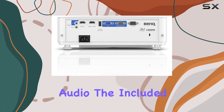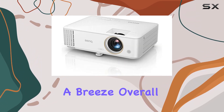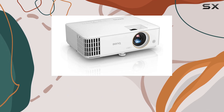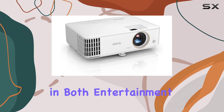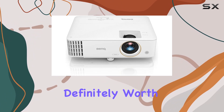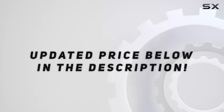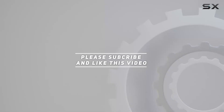The included remote control with batteries and a handy quick start guide makes setup a breeze. Overall, if you're in the market for a projector that excels in both entertainment and gaming, the BenQ TH585 is definitely worth considering. Check out the video description for updated pricing, and thank you for watching.